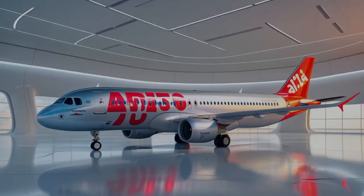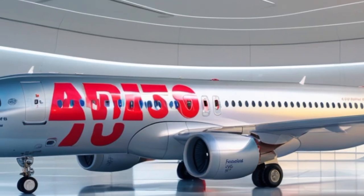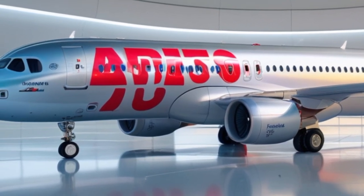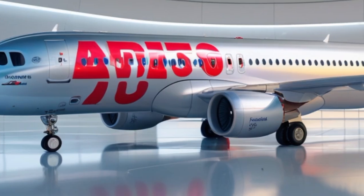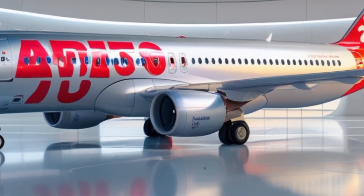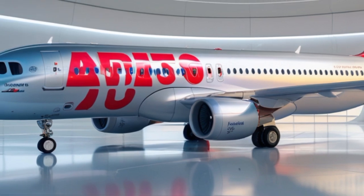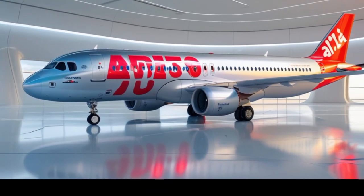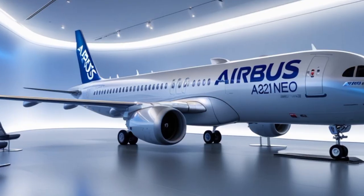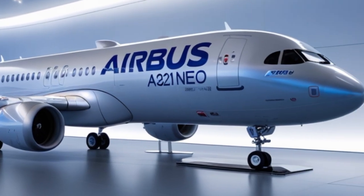In 2025, Airbus has continued to evolve the A321 NEO with software updates, aerodynamic refinements, and advanced flight management systems. These improvements make the aircraft smarter and safer. Pilots benefit from better navigation tools, real-time diagnostics, and more efficient autopilot systems, while maintenance crews appreciate the reduced need for inspections and the ability to predict component failures before they happen.